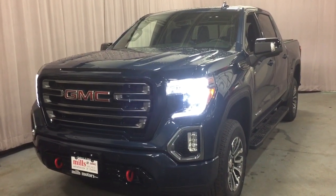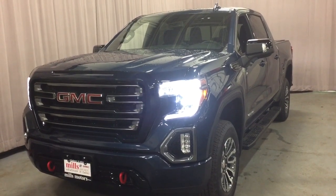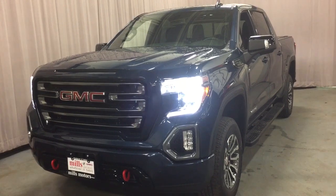And that completes your look around the 2019 GMC Sierra AT4. If you want to give this one a test drive, we are at Mills Motors, 240 Bond Street East in Oshawa.